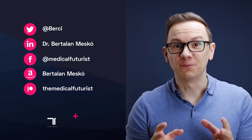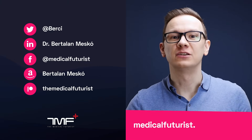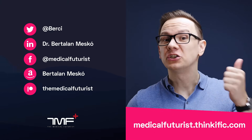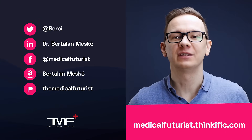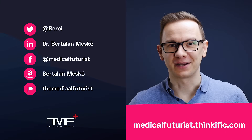If you liked this video, please subscribe below to get notified about every new video. And also please go to medicalfuturist.thinkific.com where you will find our two courses: the Digital Health course and our newest one, Introduction to Artificial Intelligence in Medicine and Healthcare. See you there!